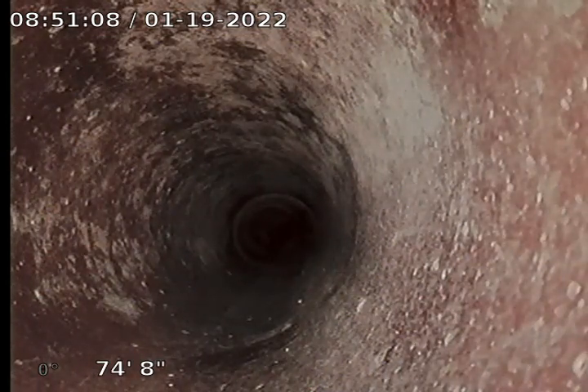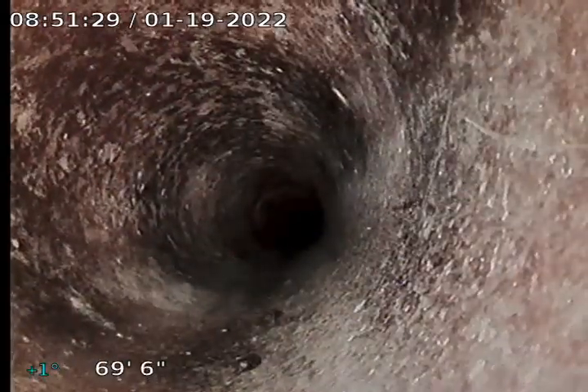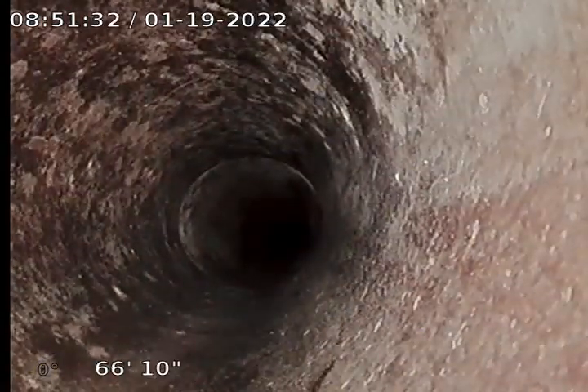But everything's pretty good. There's some debris right there. You can take a look — I've got it recorded. It's back in where it goes into the 90 here. We're in clay pipe here, it looks pretty good. No problems here, this thing looks really good.